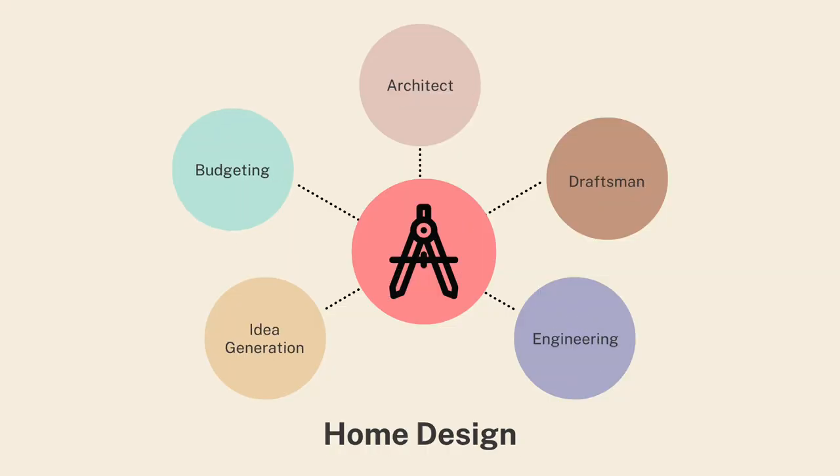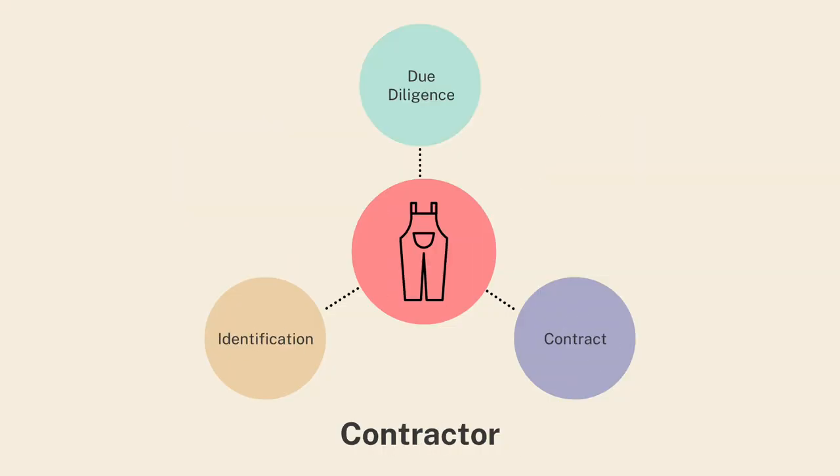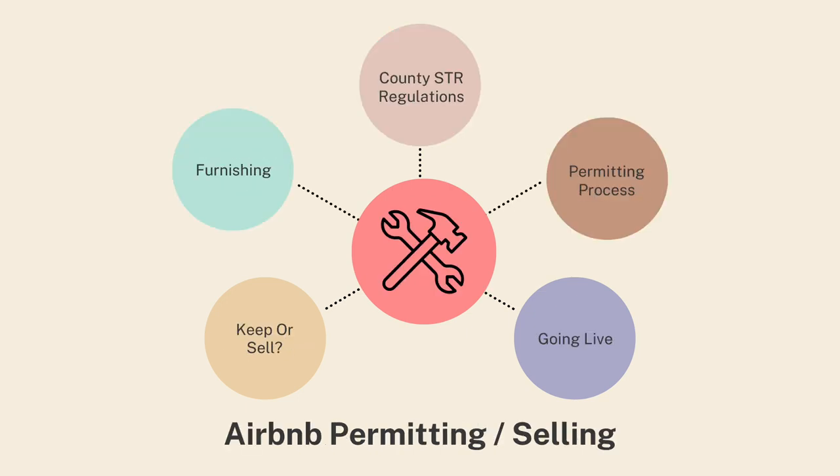I'll be going through the entire process from the beginning: land purchasing, custom home design, plan check with the county, finding a contractor, construction, Airbnb permitting, and all the gotchas with building out there. There's a lot to cover — I'm gonna be as succinct as I can while giving you as much information as I can.